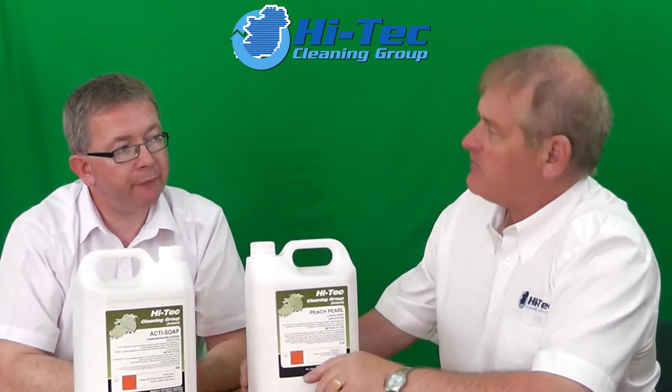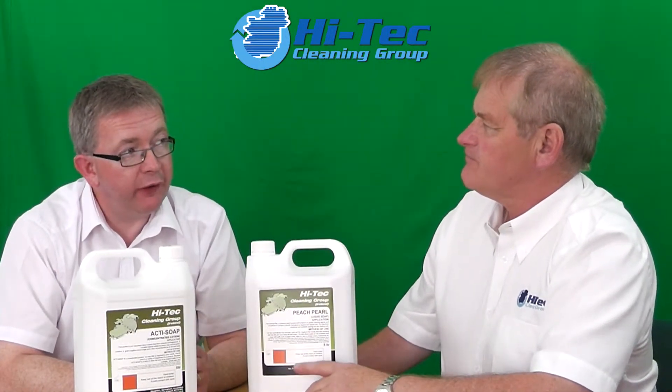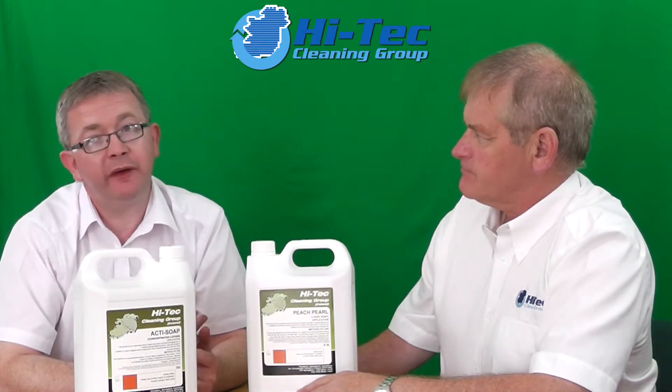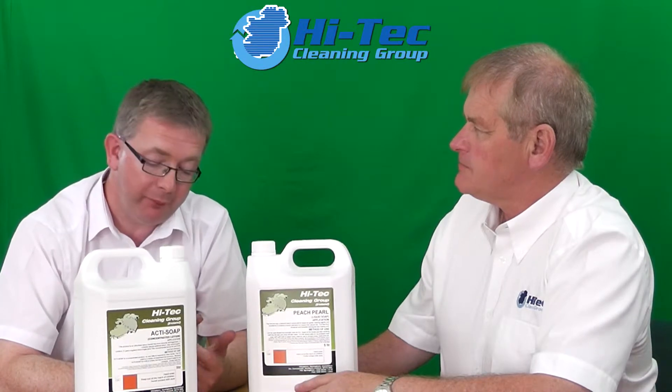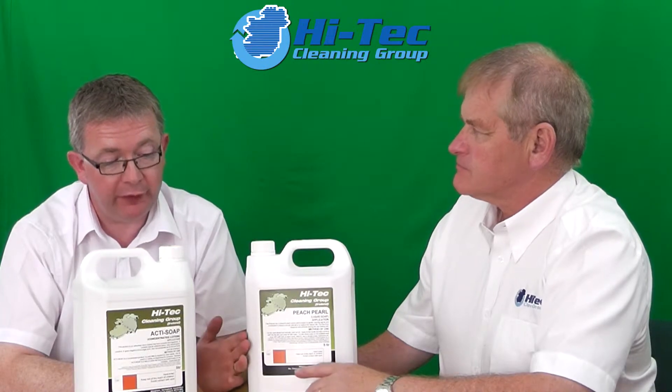The type of client that you're putting Peach Perl into in particular — Peach Perl would be going into the food industry and crèches, nursing homes, schools, that type of area where environmental health requests a biodegradable or biocidal hand wash. So this would be your bacterial grade product which we'd be using here.